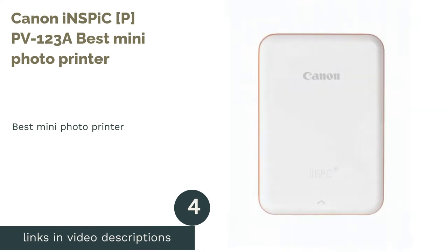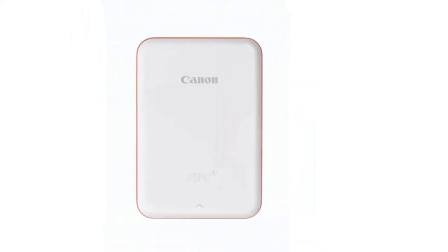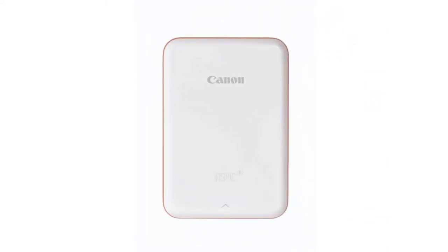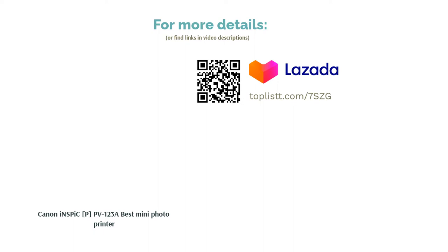The next product in our list is the Canon INSPIC PV123A, Best Mini Photo Printer. Slip this printer right in your pocket, as it's ready to print your photos wherever you go. It connects to your mobile device via Bluetooth and prints 2x3 photos onto smudge-resistant zinc photo paper at a resolution of 314x400 dpi. Printing and some neat customization of photos can be done through the Canon Mini Print app on your smartphone. It's a very cute printer to bring along and also makes for a great gift if you are fishing for ideas.